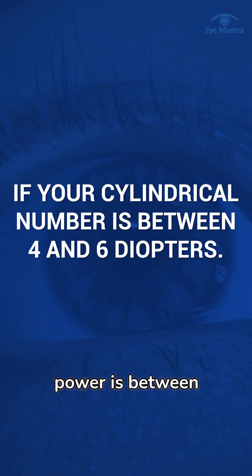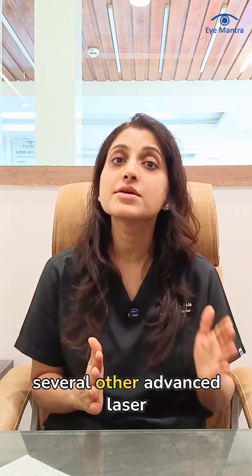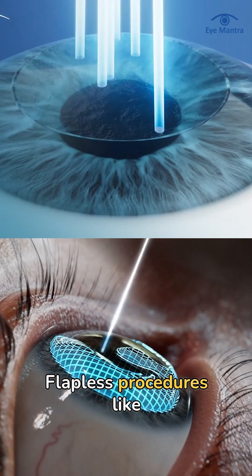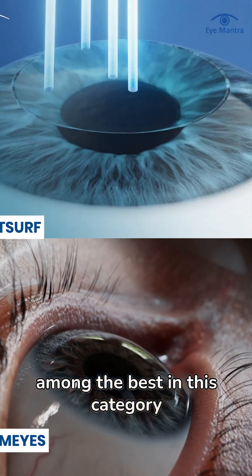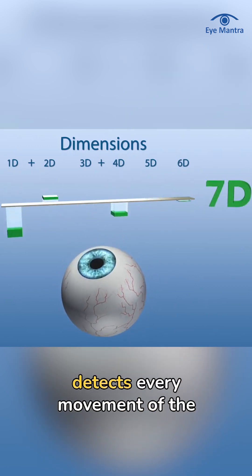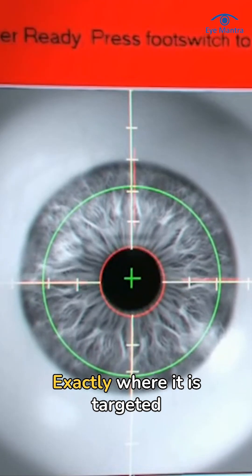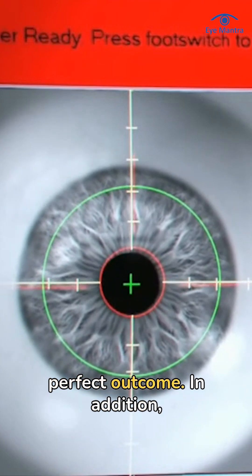But if your cylindrical power is between 4 to 6 diopters, there are several other advanced laser treatment options available that are safe, painless, and highly accurate. Flapless procedures like Smart Surf and Customize are among the best in this category. Both techniques use 7D eye tracking, which accurately detects every movement of the eye — whether horizontal, vertical, or diagonal — ensuring the laser is applied exactly where targeted with no deviation, resulting in a perfect outcome.